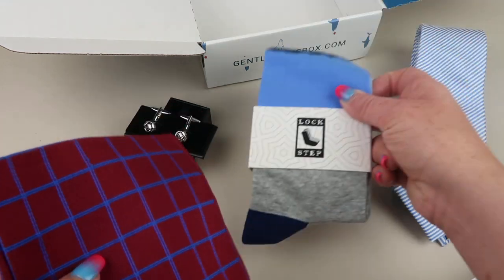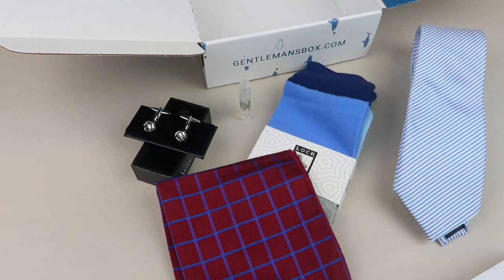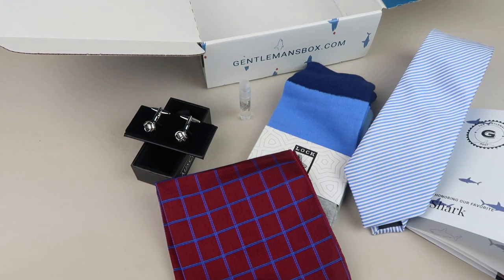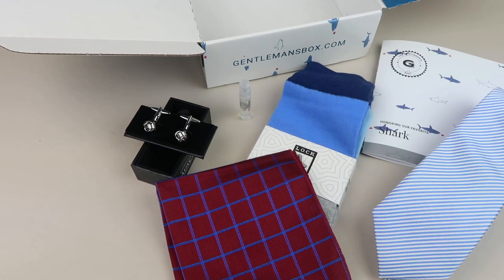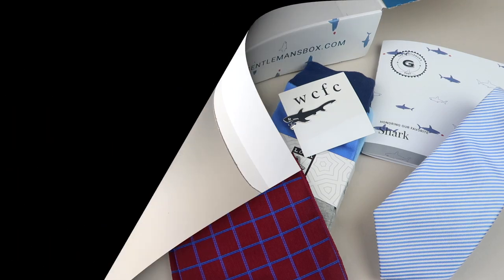That's everything in the box: the cufflinks, the tie, the pocket square, the socks, the cologne sample, and the shark tie clip. If you want to subscribe, it's $29 a month and each month is themed after a different gentleman. If you work in an office and dress up a lot — or your husband does — check it out. It's a nice, affordable subscription. All the details to subscribe are down below. Thanks for watching and have a great day!